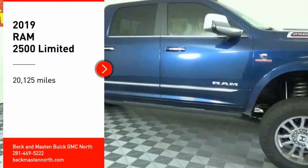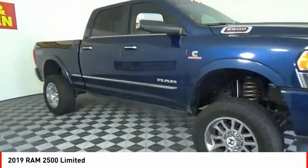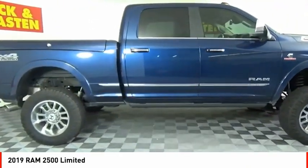Come test drive the 2019 Ram 2500. The Ram 2500 is the 2010 Truck of the Year winner. It is the hardest working truck in the tow business.